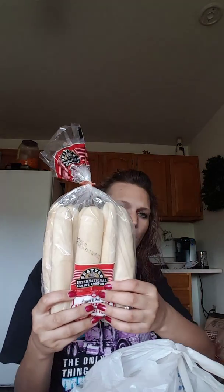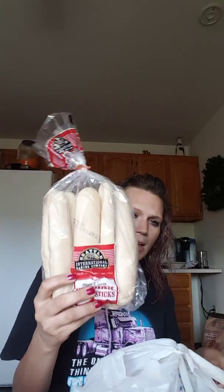Since I got that garlic paste, I'm going to use some of that and melt some butter and put it on here for dinner. I got some celery sticks and a big thing of strawberries.